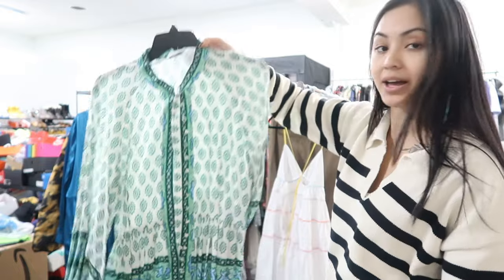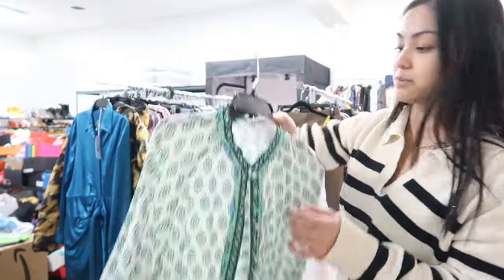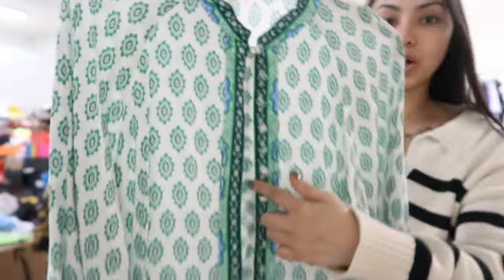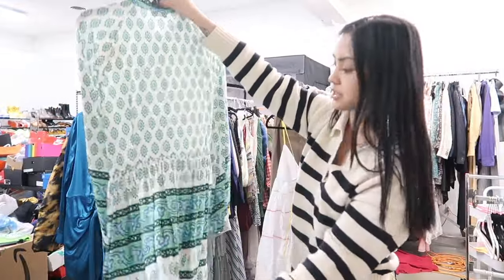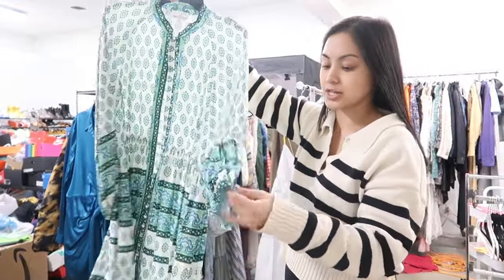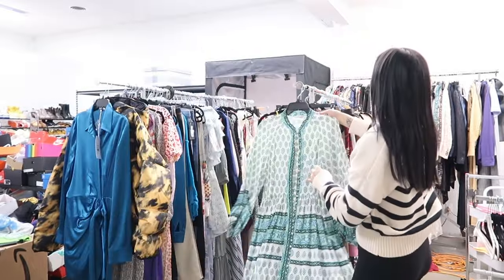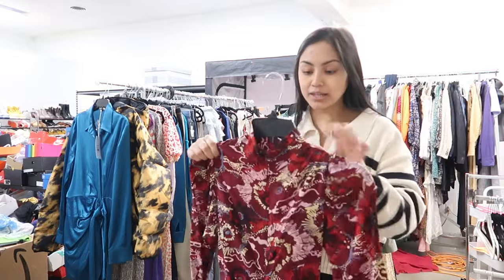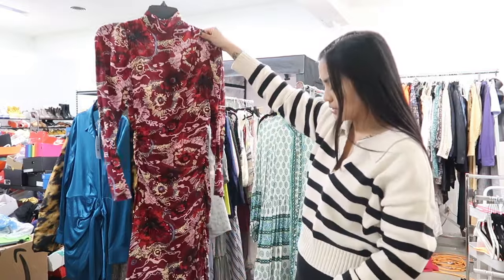Moving on, this is a little tunic dress by the brand Sandro — buttons all the way down and it's unlined, but this is another good vacation dress. I think this will probably do well around this time of year.